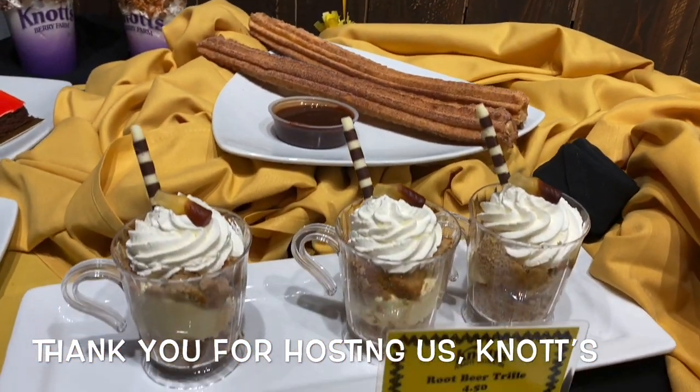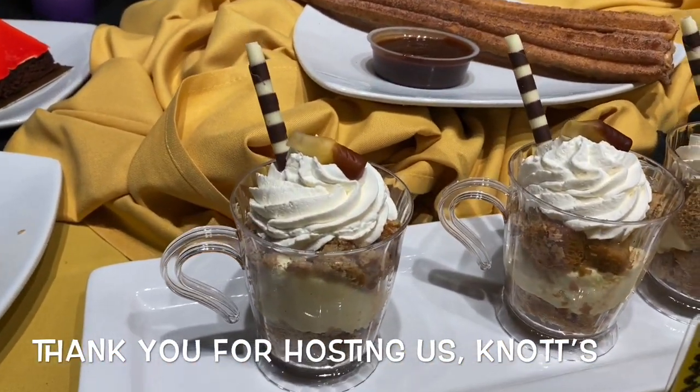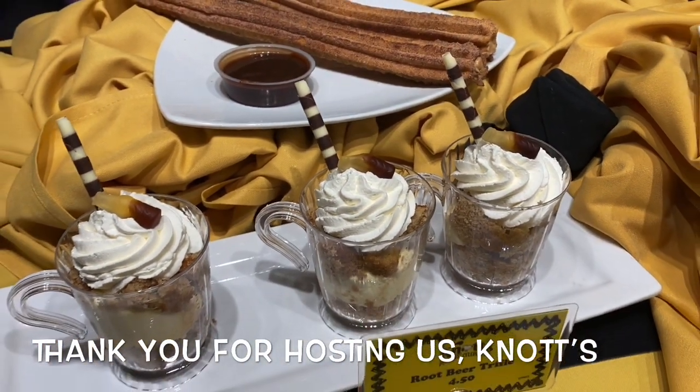Did you know that Snoopy's favorite drink is root beer? So we did a root beer truffle — that's at the bakeries. And we're going to talk about one other fun root beer float here soon. Look at the cute little root beers on top.